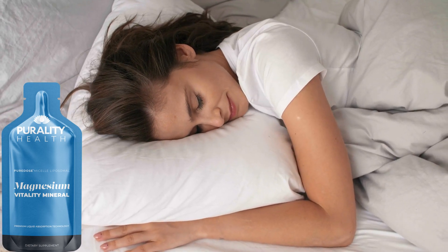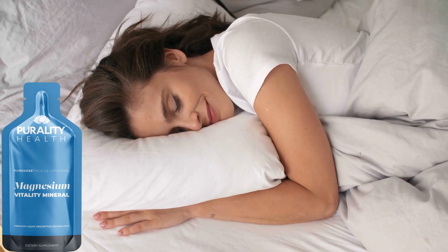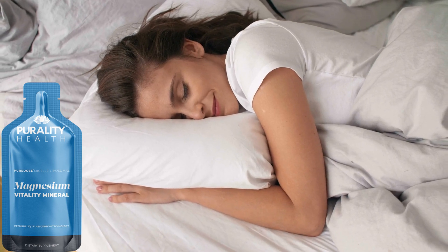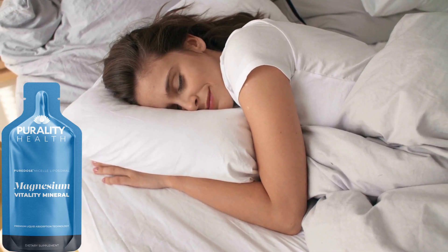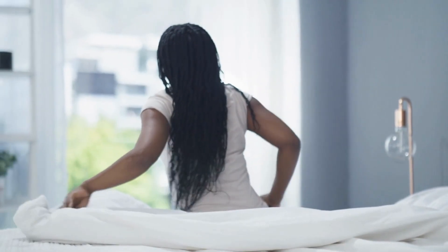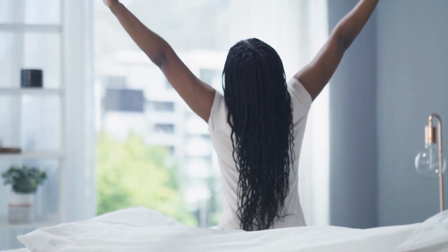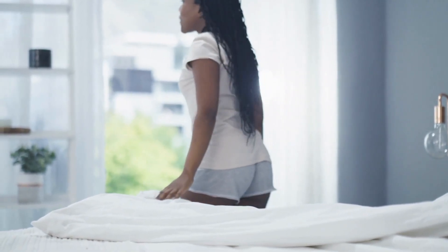Hello everyone. Welcome to this video about Micell Liposomal Magnesium. Micell Liposomal Magnesium is a vital mineral that plays a fundamental role in over 300 biochemical reactions within our bodies, including neurotransmitter regulation and muscle relaxation. Insufficient magnesium levels can lead to sleep disturbances and restless nights, which is where Purality Health's Micell Liposomal Magnesium comes into play. So let's talk about Micell Liposomal Magnesium today and watch this video until the end.